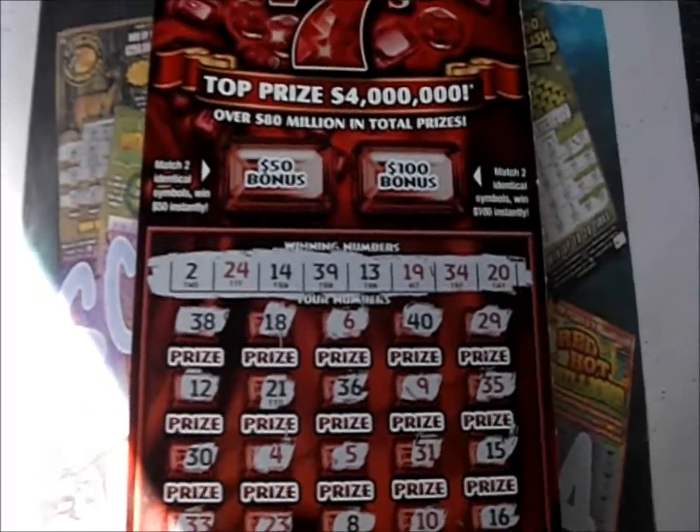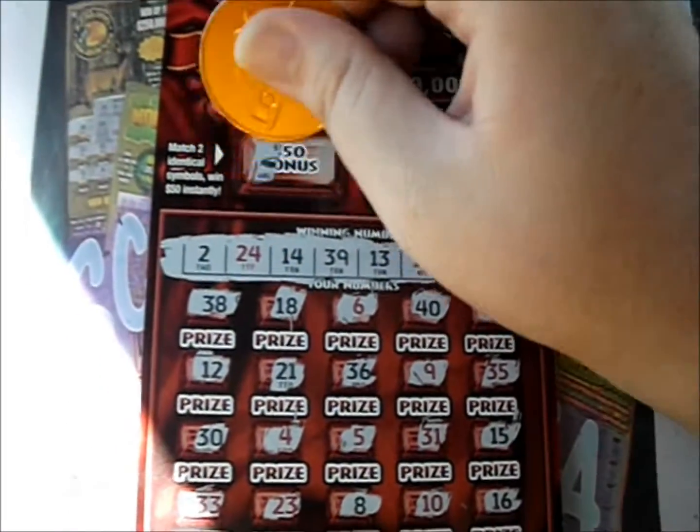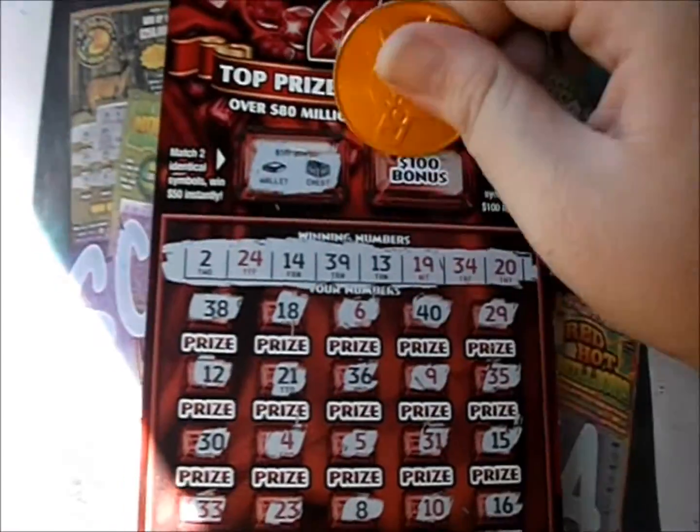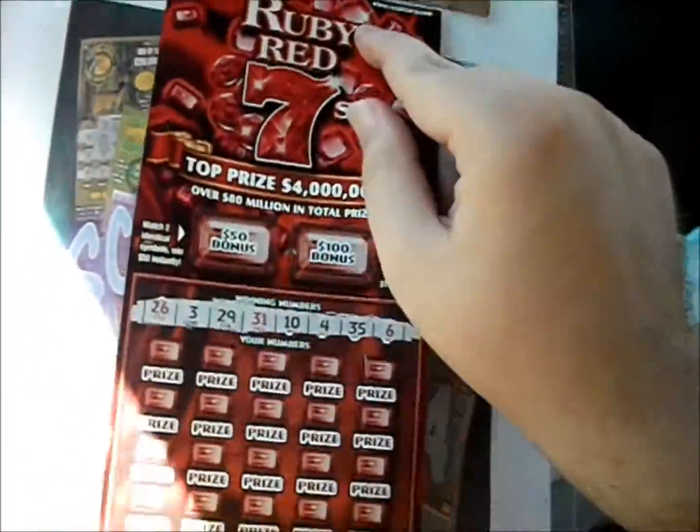Nothing there. Now the bonus boxes — it's just two identical symbols to win the $50 or $100. We have a wallet and a chest and a key and a gift. Nothing there, unfortunately. I'll flip it over to the next one.